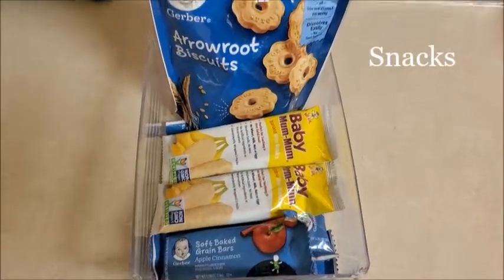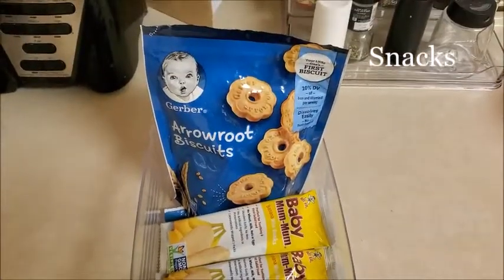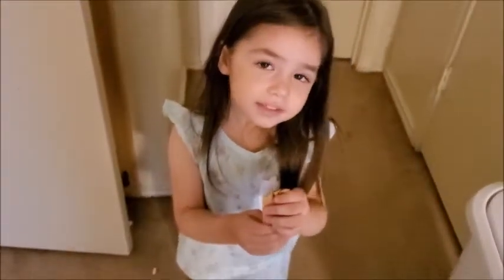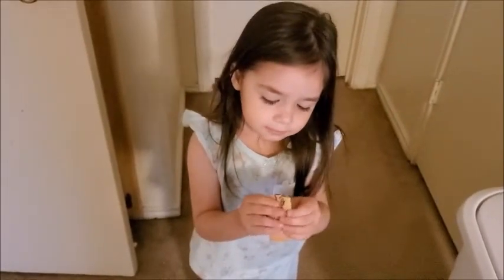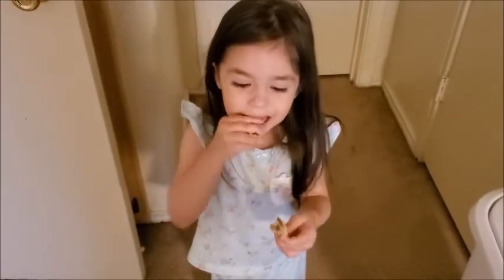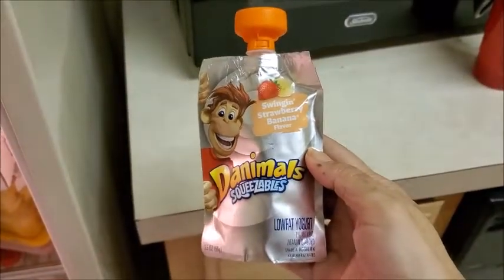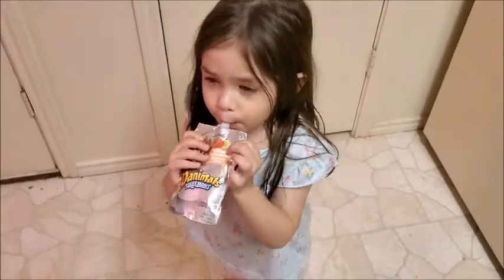For snacks, she's always asking for one, so we usually give her bars and crackers. She likes the Gerber bars and also the Plum ones. She also likes yogurt — we like the Stonyfield brand, but this brand is also good. The strawberry banana one she loves.